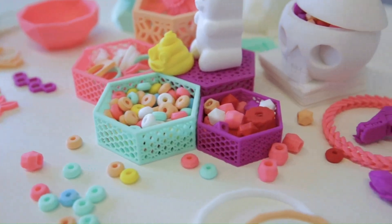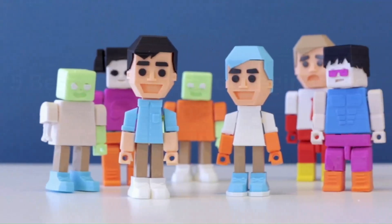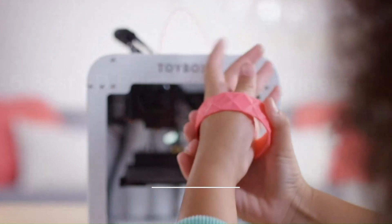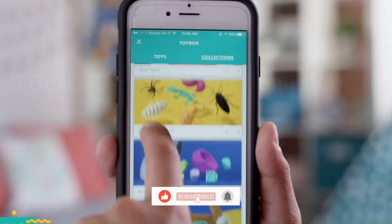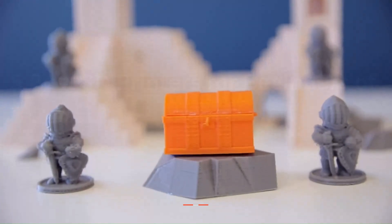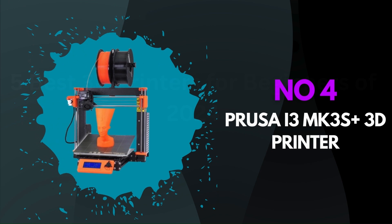Additionally, the printer boasts a diverse range of filament options, allowing users to experiment with different materials and colors to bring their creations to life. Overall, the Toybox 3D One-Touch Printer sets a new standard for accessibility and performance in the realm of 3D printing, making it an ideal choice for beginners and experienced enthusiasts alike.